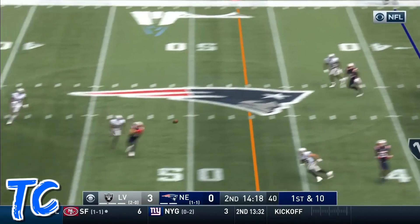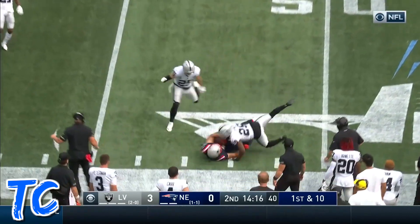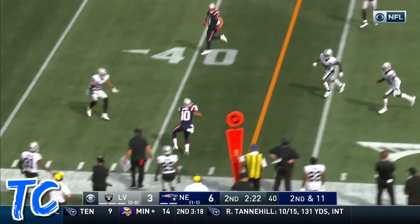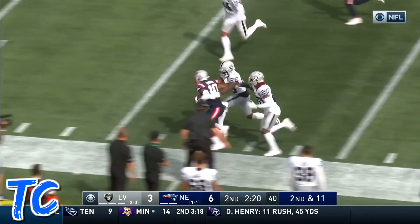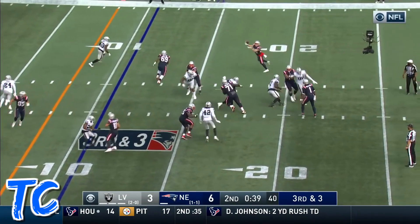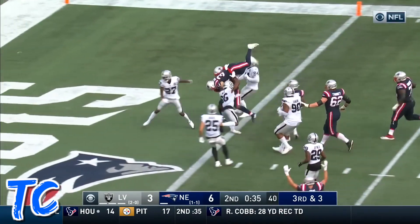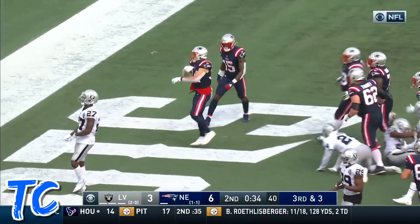Cam's going to throw. Locked by Edelman. We're talking fast. 2nd and 11. Bird is open. Fake the handoff to Edelman. Looking over at Burkhead. Open space. Nice move. And he's up and over for the touchdown.